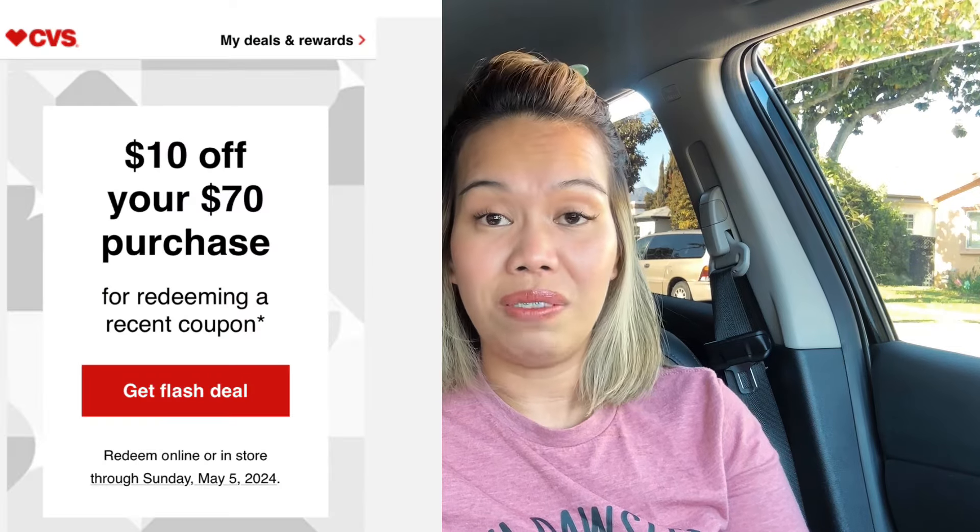I went back mid-week but didn't get a chance to film my CVS haul video. Some of those items I grabbed are the same things I'm going to share with you today. Coupon-wise, I did receive two $10 off $70 flash coupons, which I used in both of my transactions. I used two different CVS cards — one had $25 in Extra Bucks, and the other had zero Extra Bucks.